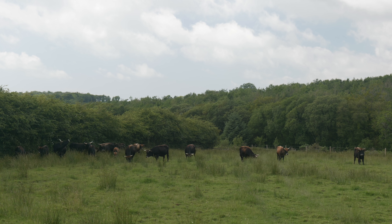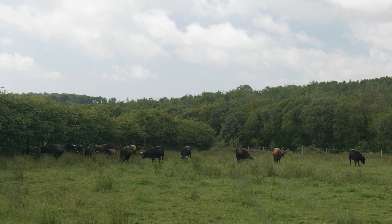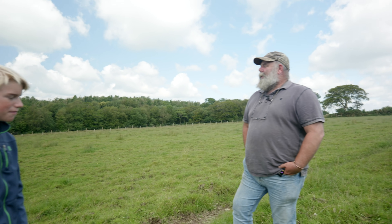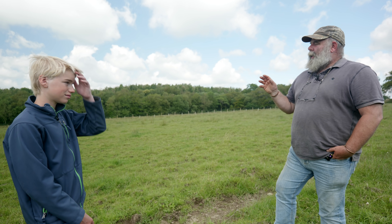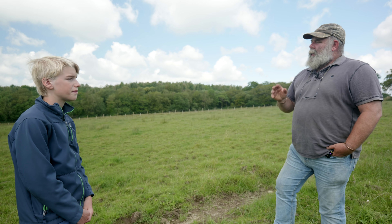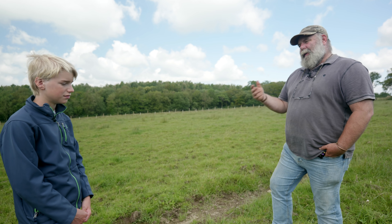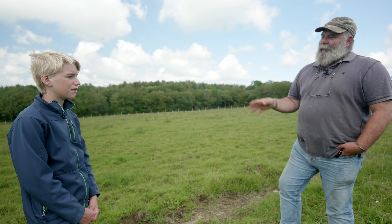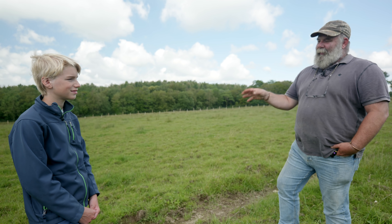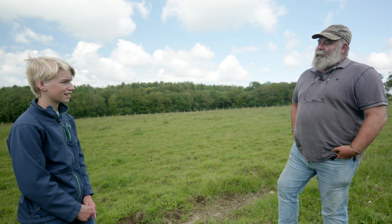Why are they here? An organisation called the Wildfowl and Wetlands Trust wanted these animals for a project at Slimbridge approximately 15 years ago, and there were none in Britain. They asked me to import them from Belgium and from Holland. But halfway through the quarantine period following import, they came down, realised how difficult they were going to be, and decided they didn't want them at all. So I've had them here on my farm for about 15 years, simply because there wasn't anywhere else for them to go.